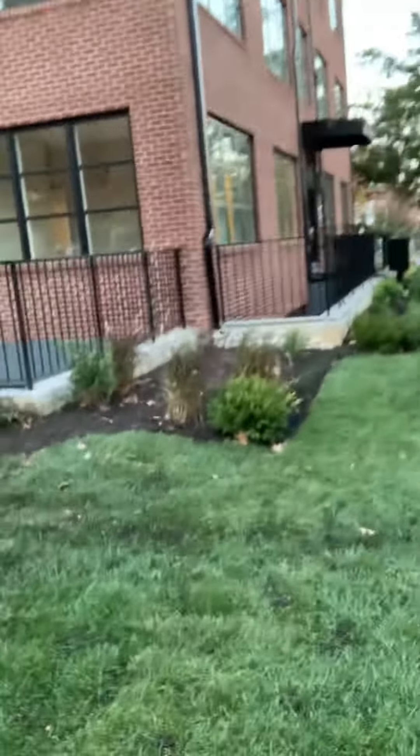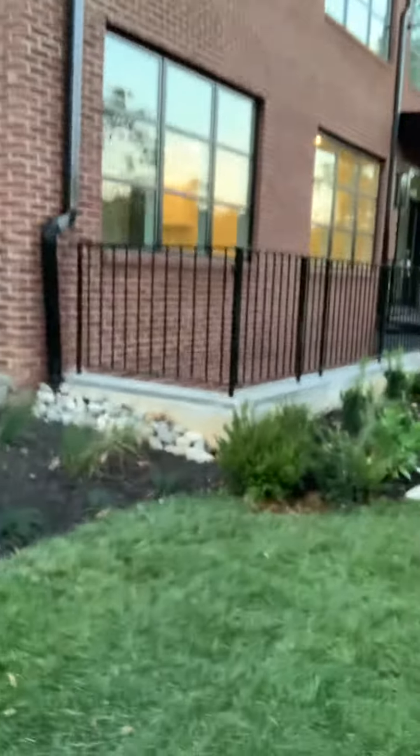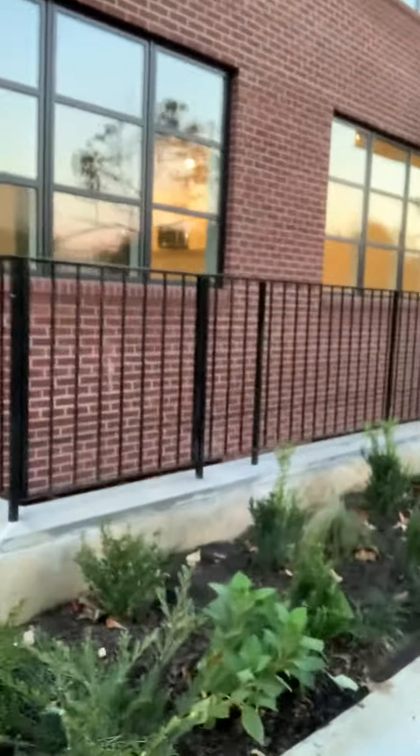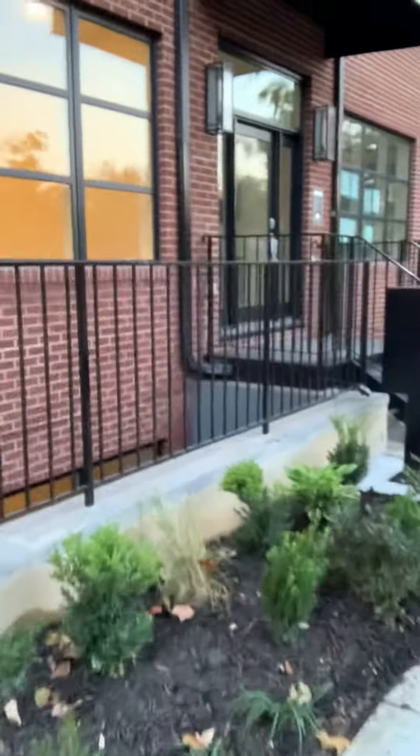We had a storm last night. We sprayed some of the mulch across the lawn, but we came and blew it back, put everything back in place. We're going to power wash this area here, and ready for the fantastic open house tomorrow.